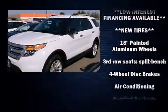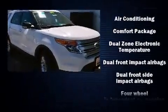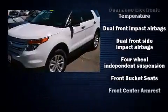Top features include air conditioning, delay off headlights, power front seats, remote keyless entry, rear wipers, and much more.